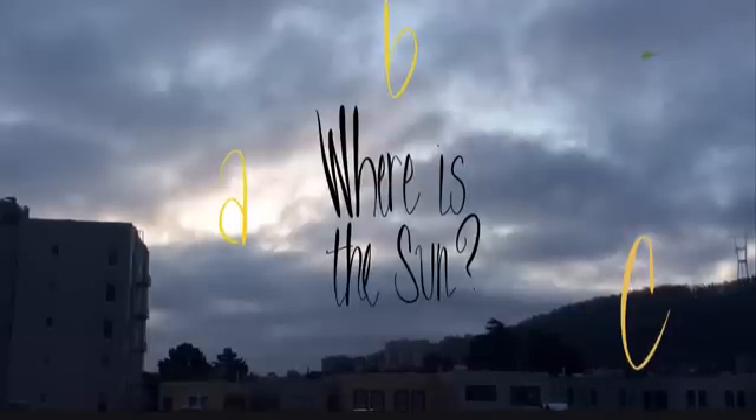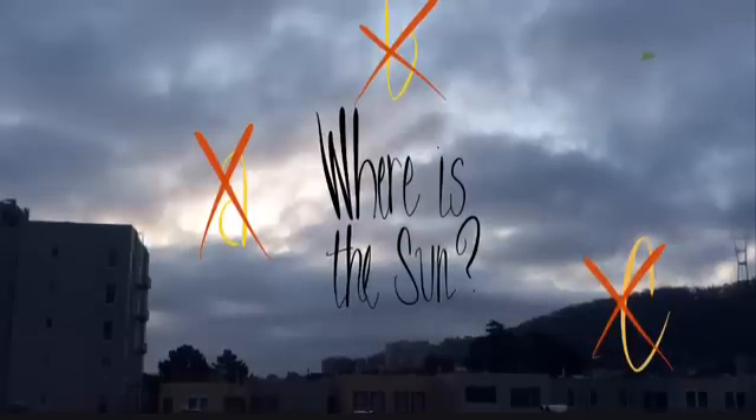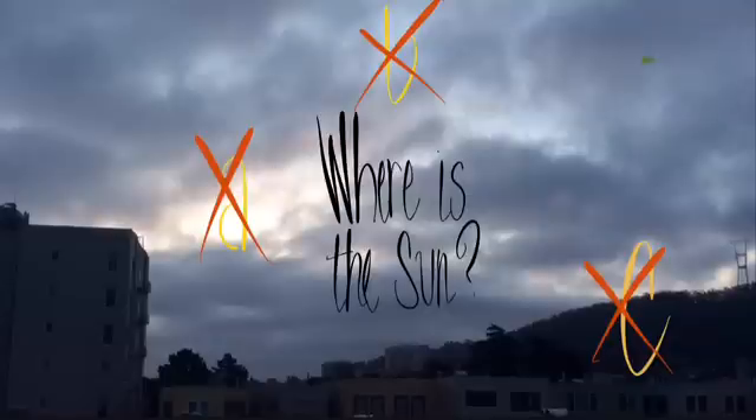But none of those selections are close to where the sun actually is. I had been frustrated in the last few days with the amount of cloud cover, and it's very difficult to discern the location from behind the clouds.